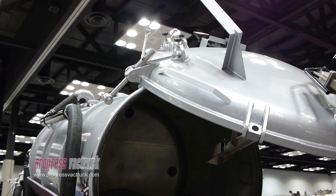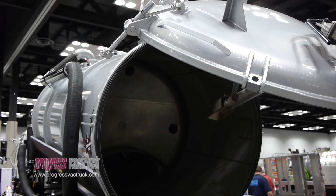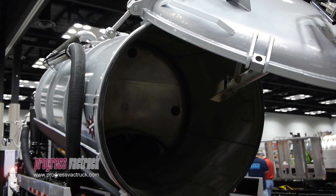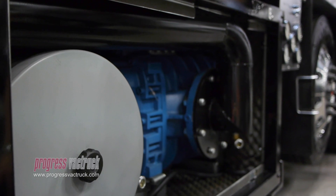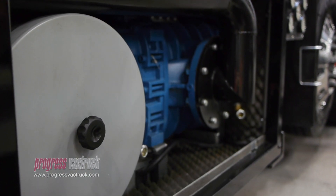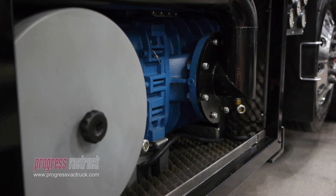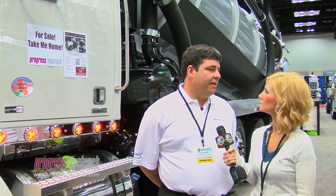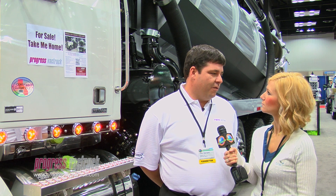It's also featuring a 4,200 gallon two compartment stainless steel tank that has a front hoist and full open rear door. It's powered by a Robuski 85 series blower package with a continuous duty hydraulic drive that allows the operator to run the blower from 3,000 RPMs all the way up to the 3,800 max. Great product for cleaning frack tanks, industrial pits, anything that air movement is needed to move the product.